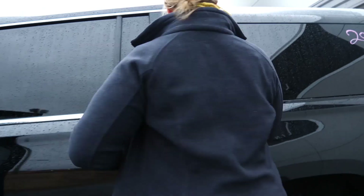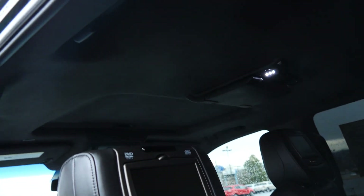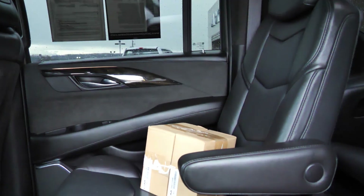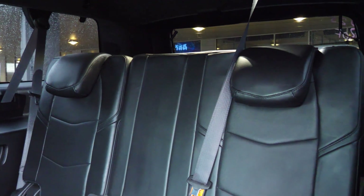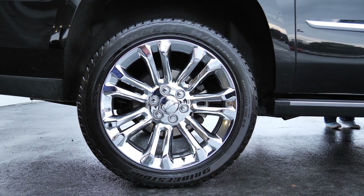Leather seats, and it does have the DVD system inside. So you have the double display. Now in the box over there you're going to see the headphones for it, and those are wireless. Third row seating, and of course the bigger premium wheels and tires.